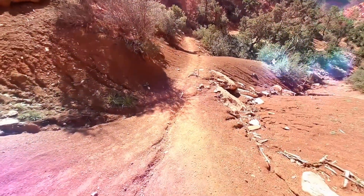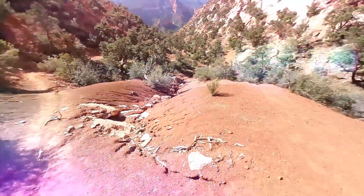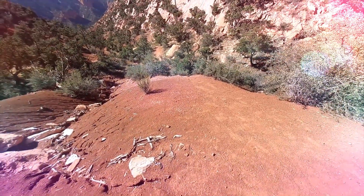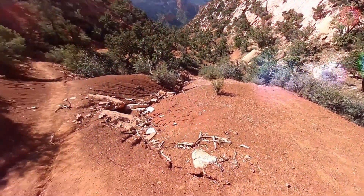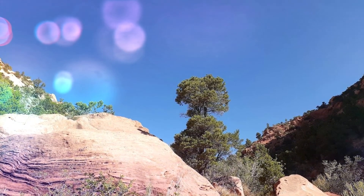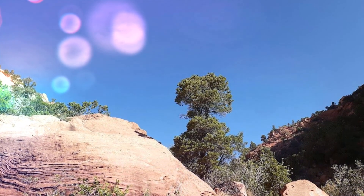I'm headed back down. There are two trails — this is not the one I took up. This is the Trail of Death. It's steep and there are slippery rocks. I'm going for this one.